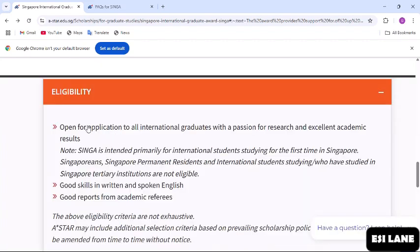For eligibility, SINGA is open for application to all international graduates with a passion for research and excellent academic results. Note that SINGA is intended primarily for international students studying for the first time in Singapore. Singaporeans, Singapore permanent residents, and international students studying or who have studied in Singapore tertiary institutions are not eligible. You should also have good skills in written and spoken English and strong reports from academic referees. Additional selection criteria may apply based on prevailing scholarship policies.